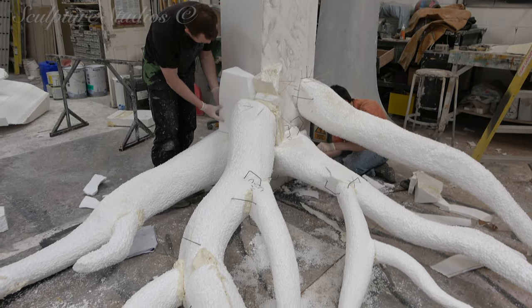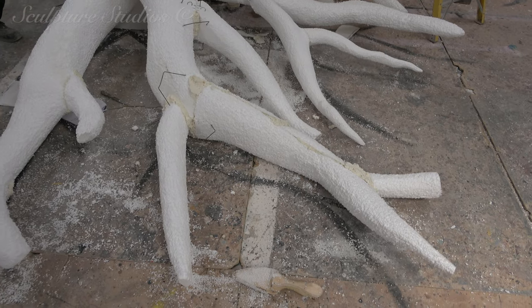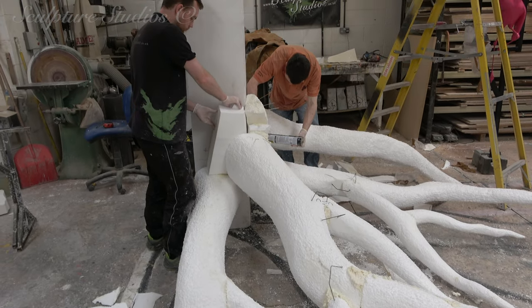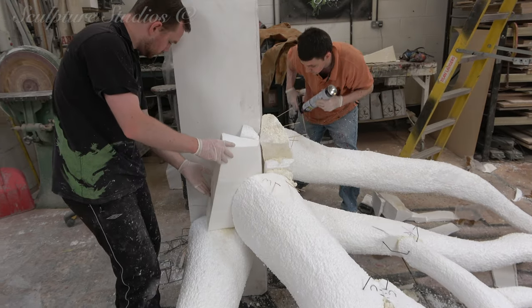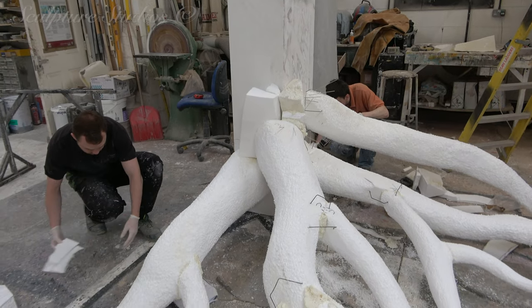The first on the agenda is going to be a Jungle Book themed corner of the room — a tree with a cartoon-styled Indian rock python. No doubt many of you would have seen us creating trees before; it's something we're well versed in.